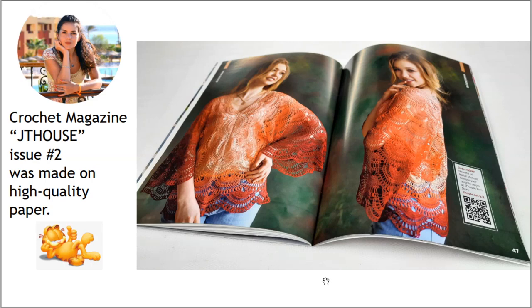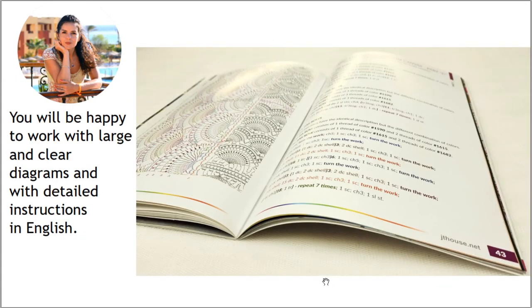Crochet magazine JT House Issue 2 was made on high quality paper. With great pleasure you will hold this magazine, turn all these pages, and I'm sure you will love the design. You will be happy to work with large and clear diagrams — I made them in a special program.